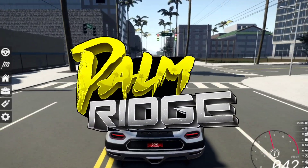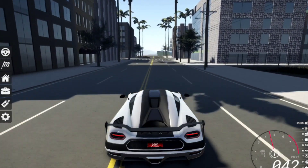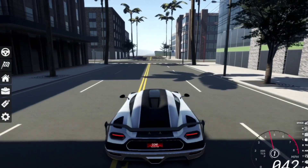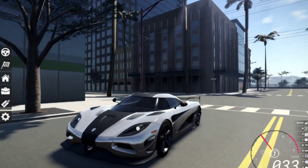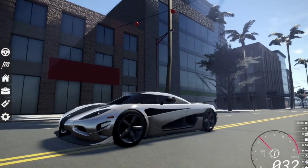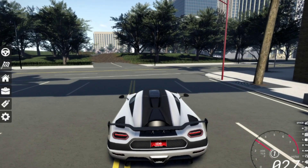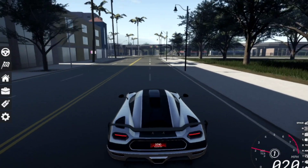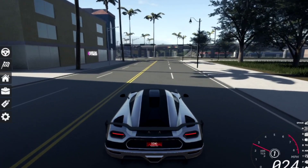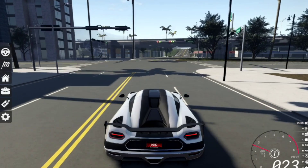Hello and welcome back to another Palm Ridge hypercar series. Today the devs added the brand new Koenigsegg Agera, which I'm driving right now. Pretty cool, I like this car. The main question is: can it beat the Bugatti Chiron? Last time in our hypercar episode, we compared the Chiron with the Regera and Chiron won, so can Koenigsegg make a comeback for the king of hypercar in Palm Ridge?